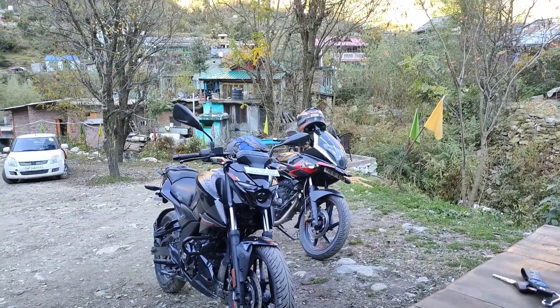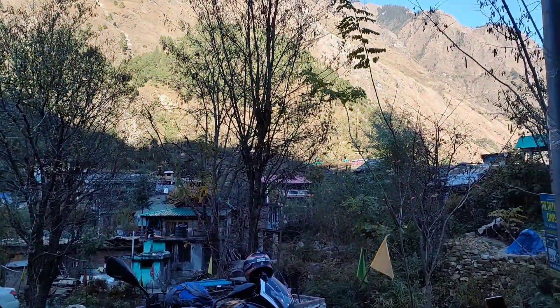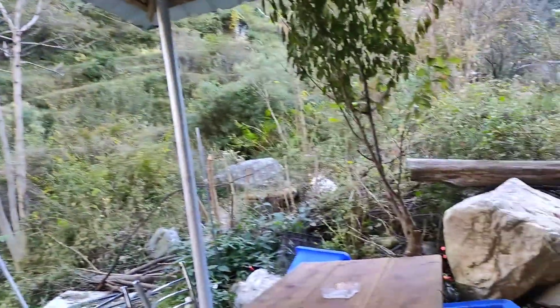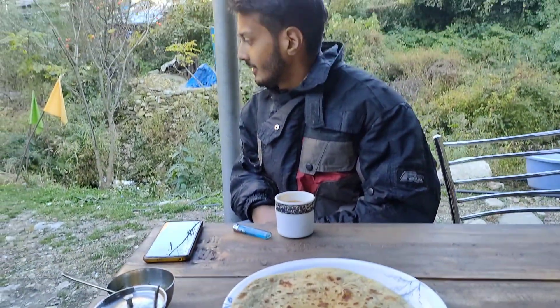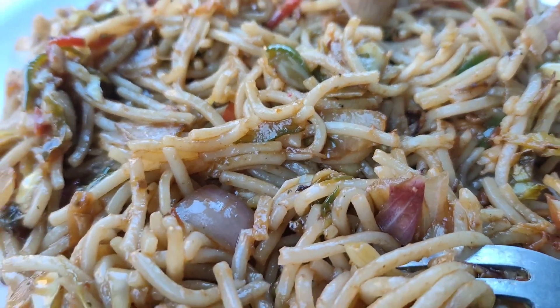Friends, we are here at the cafe. We have some lunch here. This cafe's name is Asiana Cafe. And here is also the way to the waterfall — it's only one kilometer from here. This is water from the waterfall. This is our paratha — Vikrant Bhai's favorite is aloo paratha. The weather is quite good. We had lunch and a cup of tea, and now we are going ahead.